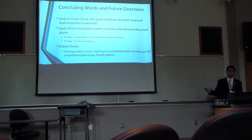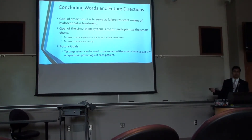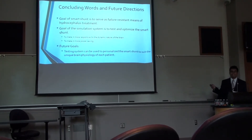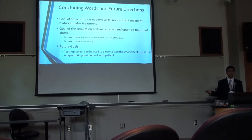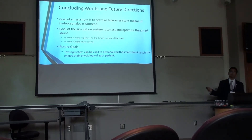In conclusion, the goal of the smart shunt is to be a failure-resistant shunt, to bring down the obstruction and over-drainage that have plagued so many patients with so many revision surgeries. The purpose of my simulation system is to make sure that this smart shunt works the way it should, in order to optimize and test it under the right dynamic physiological conditions. One future goal we can look forward to with a smart shunt is the opportunity to provide personalized treatment, because each person's brain is different, and creating a shunt that can be personalized to tailor the needs of the patient will be a remarkable goal to look forward to in the near future.